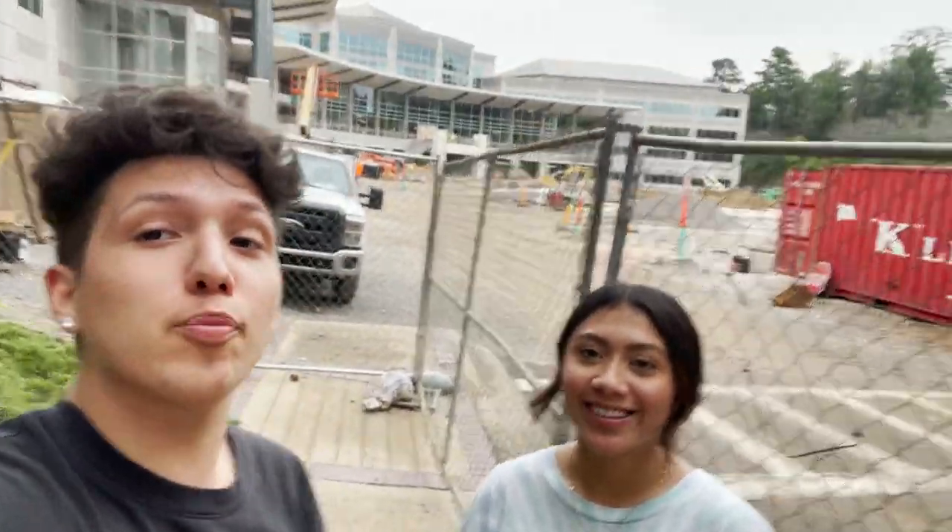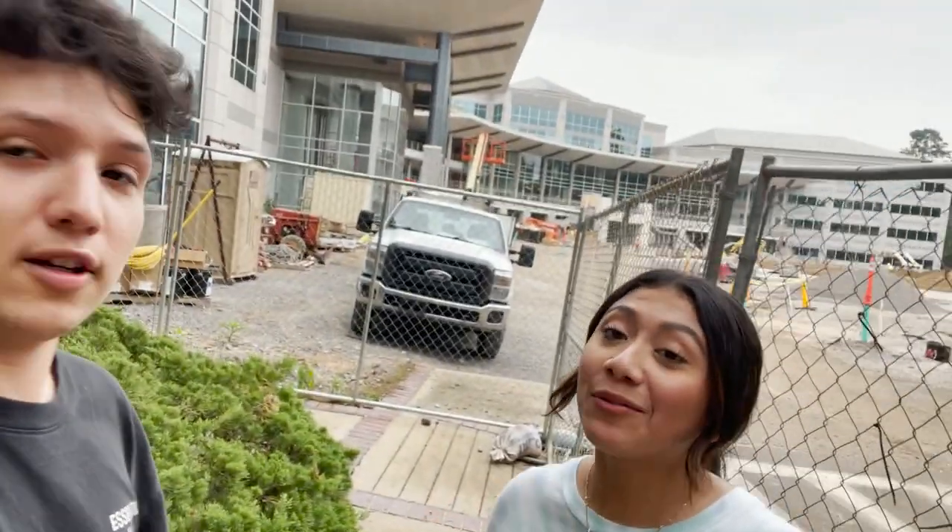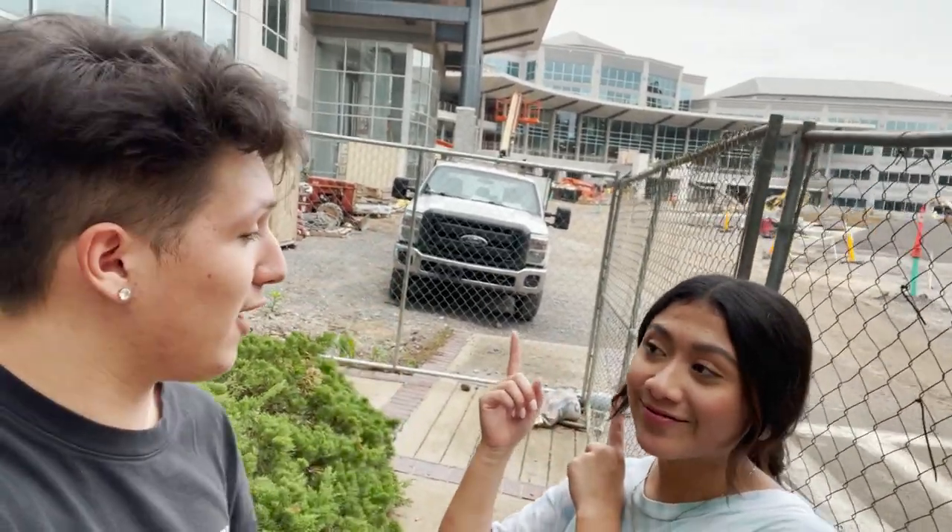What's up everybody, my name is AJ, I'm a third semester student in the practicum. My name is Leslie, I'm a third semester in the worship class. Today's vlog is specifically giving you an inside look at what the renovations are looking like in the new building. Let's go check it out.